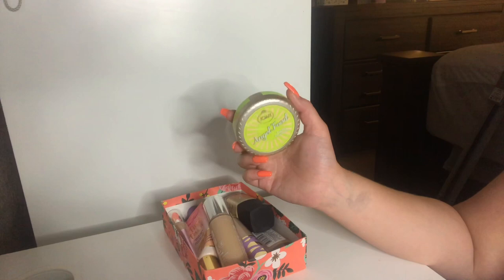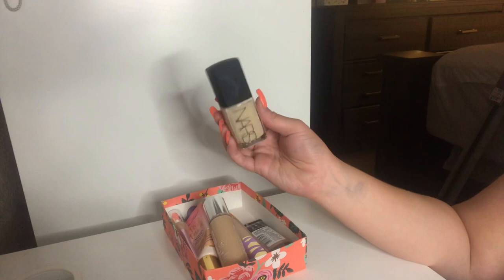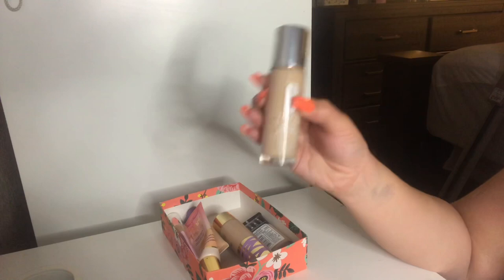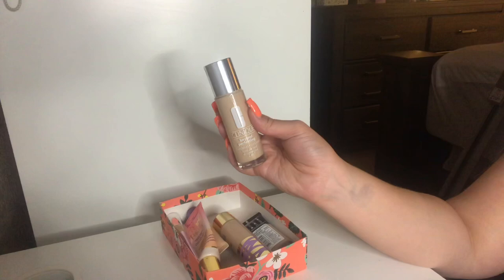I have my NARS Sheer Glow Foundation in the shade Gobi. This is lighter than what I am right now, but I'm going to keep it — it is fairly new to my collection and it's very luxurious. I think I paid like $50 for it, so I'm definitely not going to let it go. I also have my Clinique Beyond Perfecting Foundation and Concealer in the shade Linen — a perfect shade match when I'm lighter skinned. Absolutely beautiful — I love the finish and it reminds me of my Physician's Formula Healthy Skin Foundation.